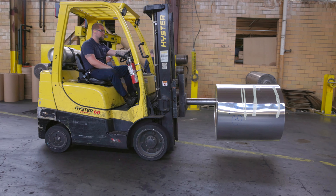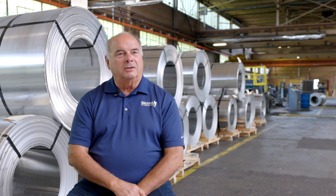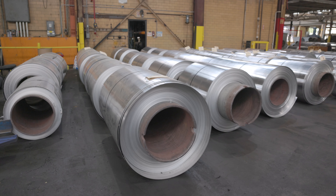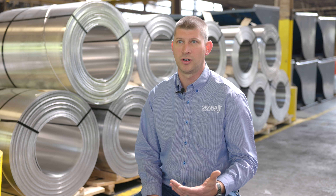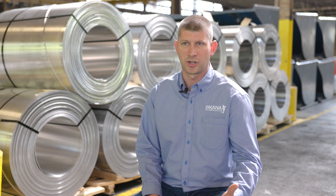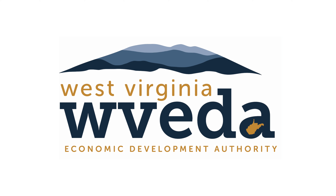I've had businesses in Canada, China, some in Brazil, Minnesota. I've never worked with a team or a state that has been this cooperative. When I call on the phone, within the day I'll get a call back. They have helped out with a lot of our equipment upgrades and facility upgrades, and they help with those big projects that we have. It helps us grow our workforce.